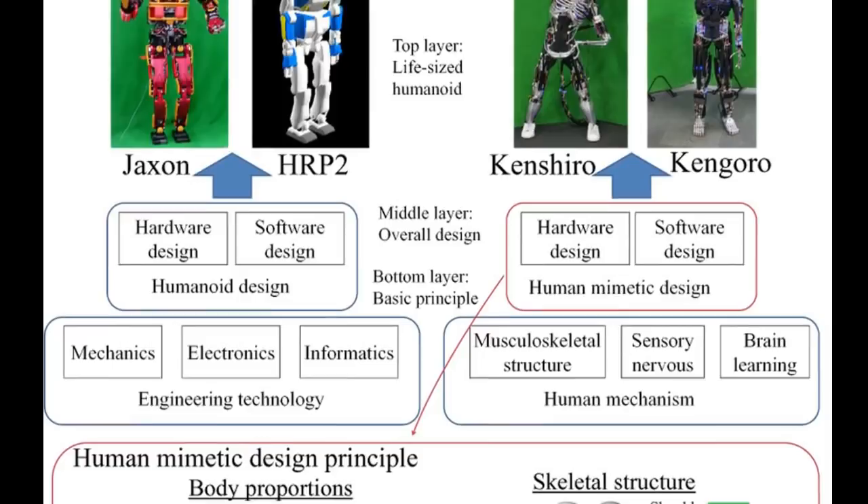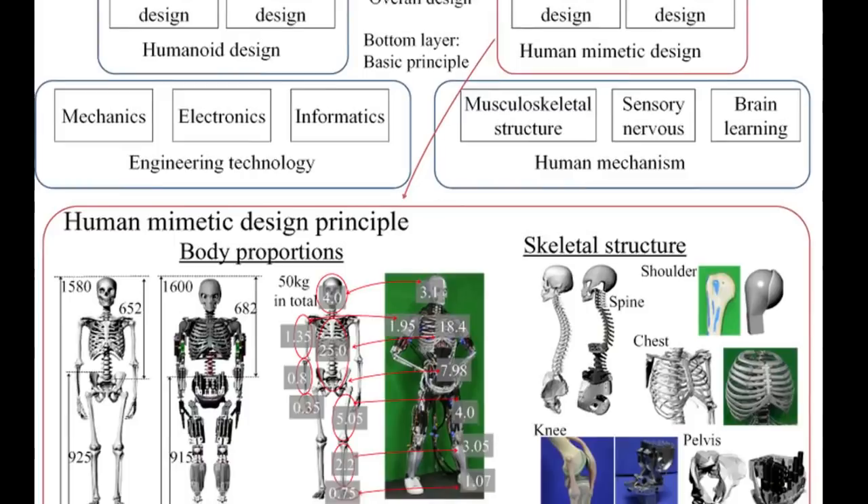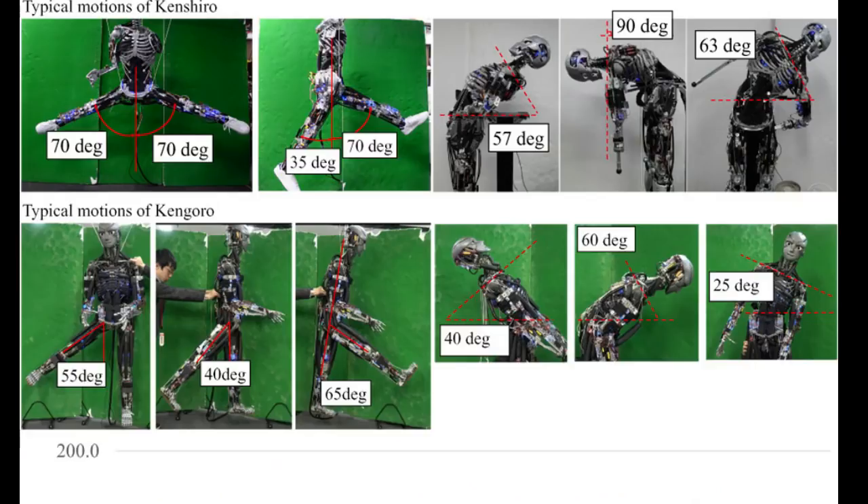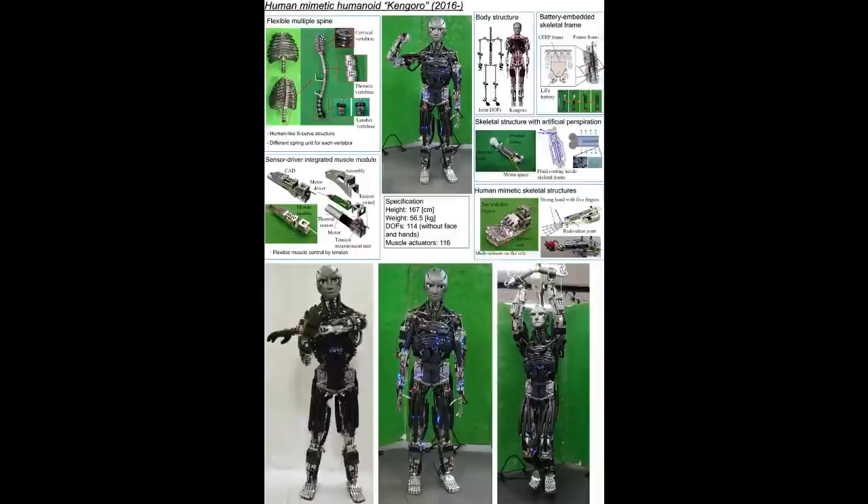Human mimetic humanoids were designed on the basis of the mechanisms in the human body, in contrast to conventional humanoids designed based on the theory of engineering. In the design of a human mimetic humanoid, the same body proportions and musculoskeletal structures as those of an average human were used as design specifications.